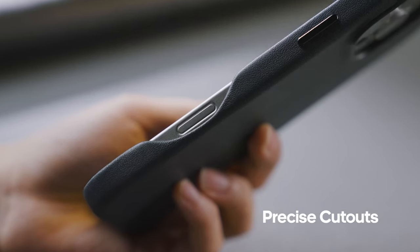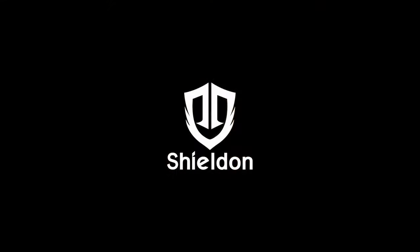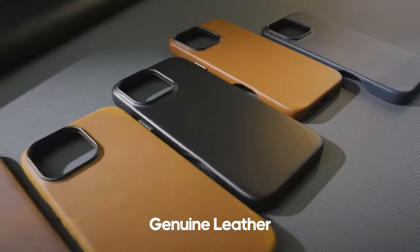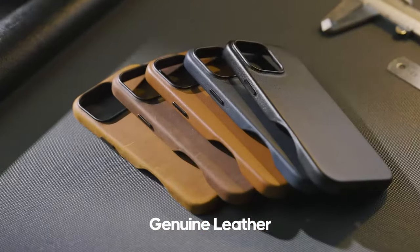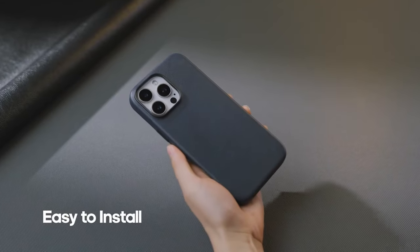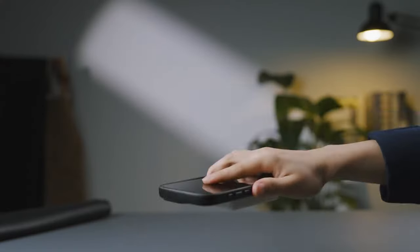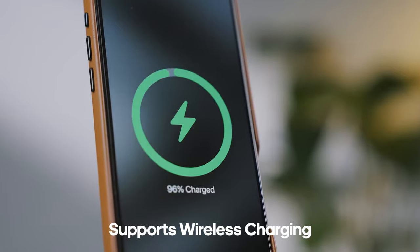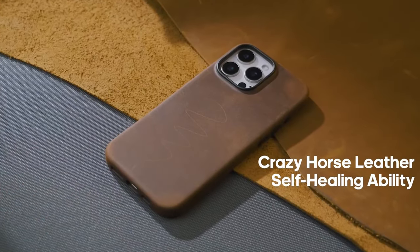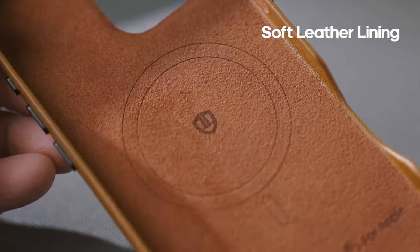One standout feature is its anti-slip finish, which not only provides a comfortable grip but also resists fingerprints and dust, keeping the case looking pristine with daily use. The built-in magnets support wireless charging and allow compatibility with magnetic card holders and mounts. Customized metal buttons enhance responsiveness, and precise cutouts grant seamless access to all ports, ensuring optimal sound clarity.